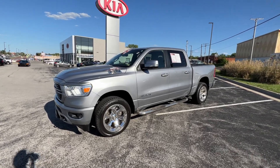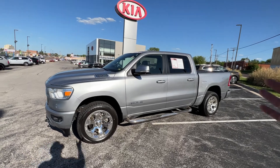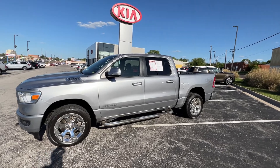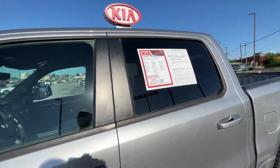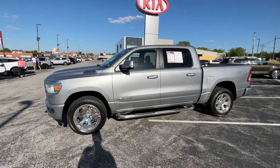The 1500 has the Hemi 5.7-liter engine, and I believe this is paired up to a seven or eight speed automatic — just want to check real quick for you guys — that is an eight-speed automatic on here. This is four-wheel drive as well.